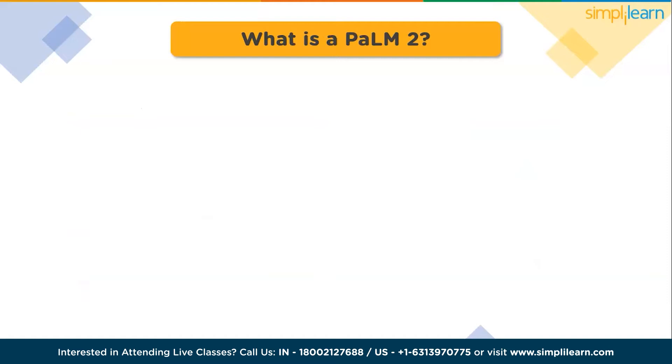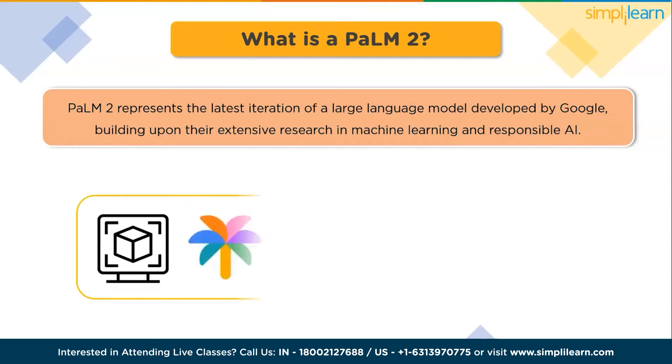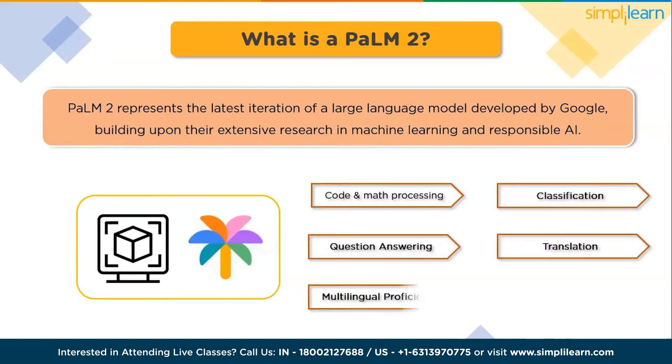PaLM 2 represents the latest iteration of large language model developed by Google, building upon their extensive research in machine learning and responsible AI. It surpasses the capability of previous models, including PaLM, by demonstrating exponential performance in various complex reasoning tasks such as code and math processing, classification, question answering, translation, multilingual proficiency, and natural language generation.